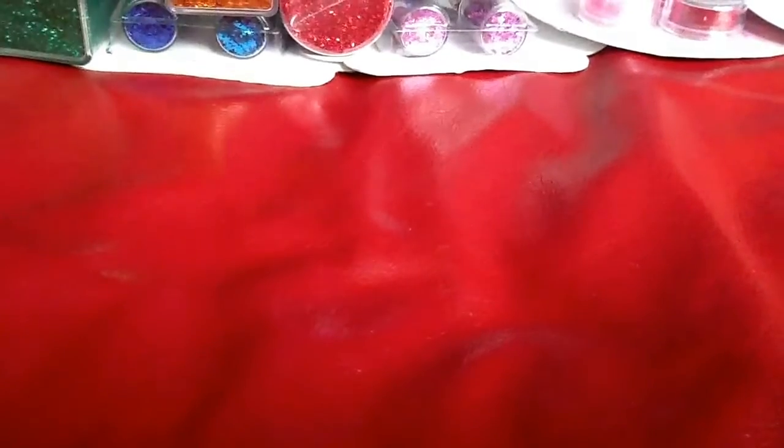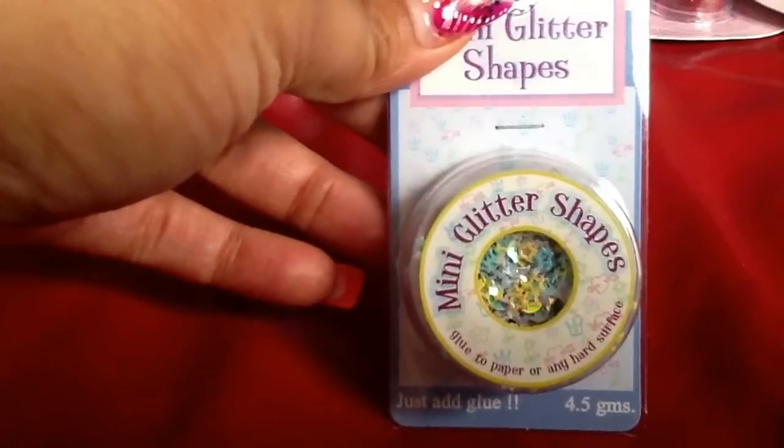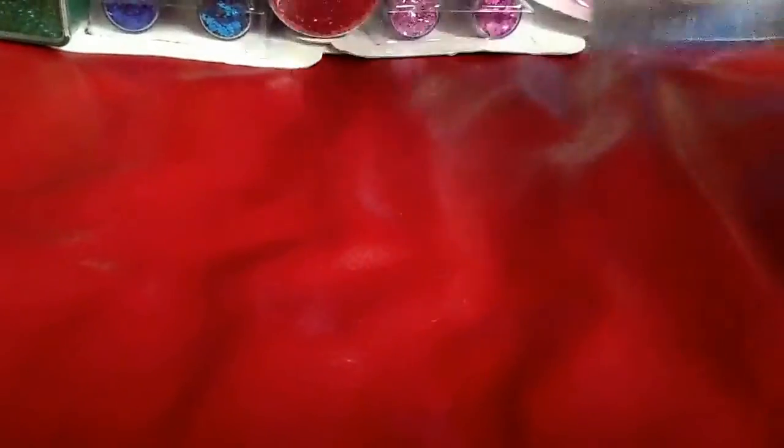Then I have the mini glitter shapes — it's like hearts and moons. These are nice little spangles. So I have one, two, three, four — I have a total of four of these.